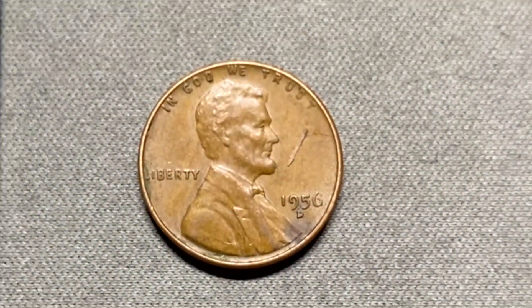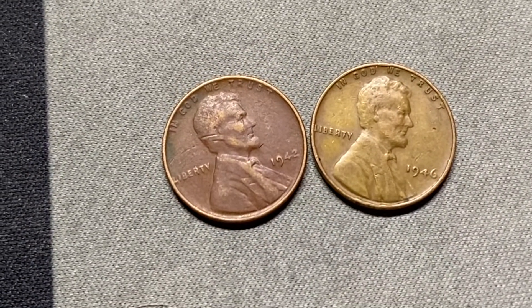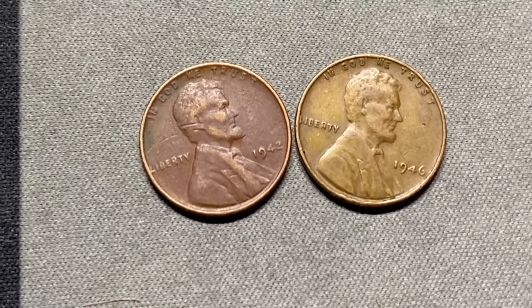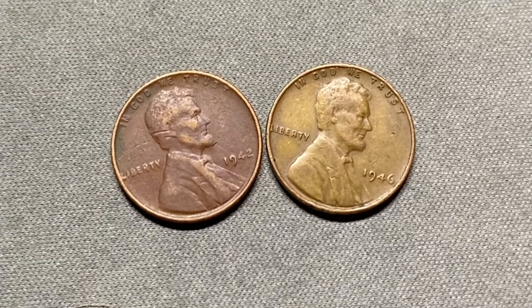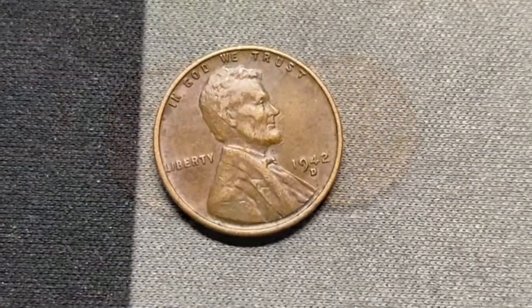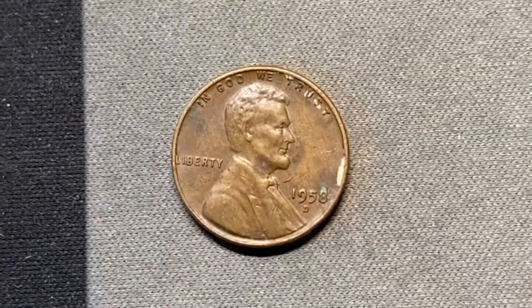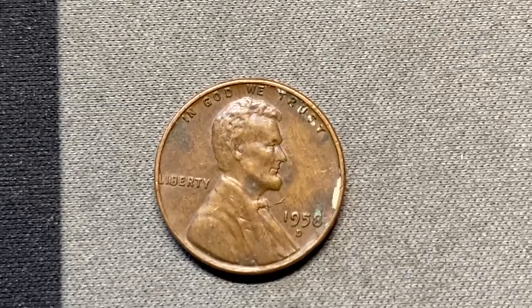We have another wheat cent out of roll 19 — a 1956 out of Denver. We have two more coming out of roll 20 for a grand total of nine: these two are from the 40s, 1942 and 1946, both from Philadelphia. Roll 22 gives us a 1942 from Denver. Our 11th wheat penny of the hunt comes out of roll 30 — it's 1958 from Denver.